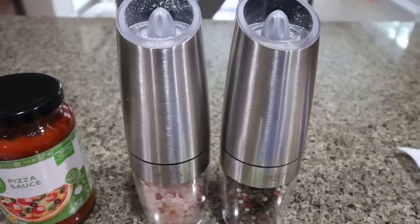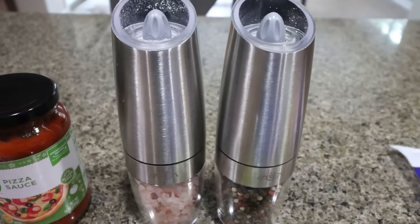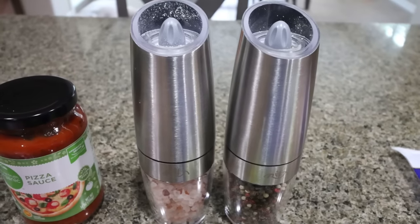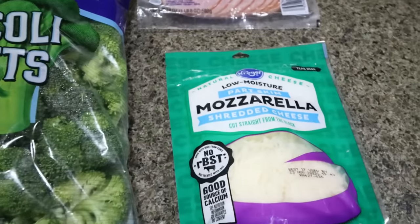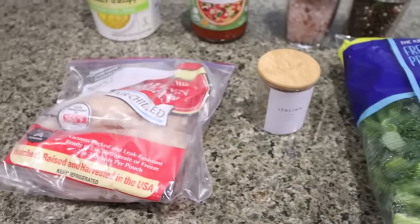You'll need some pizza sauce, salt and pepper — I'll link the salt and pepper shakers down below, they're gravity fed and super affordable. You're also going to need some ham or Canadian bacon, part skim mozzarella cheese, some broccoli, Italian seasoning, and chicken.